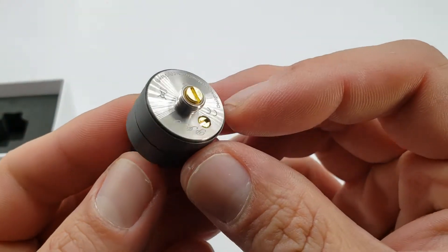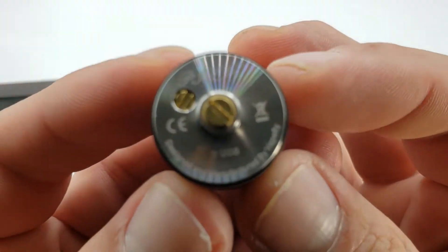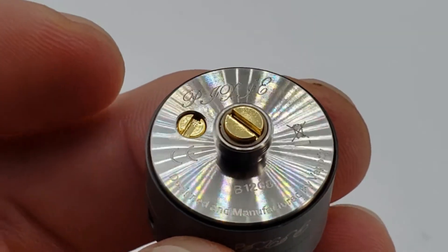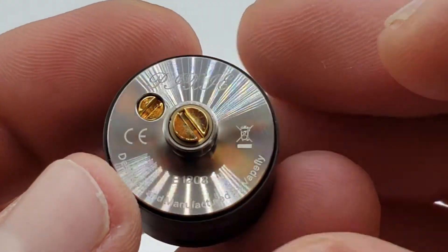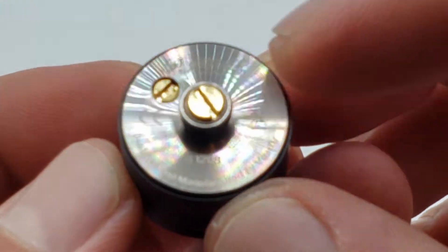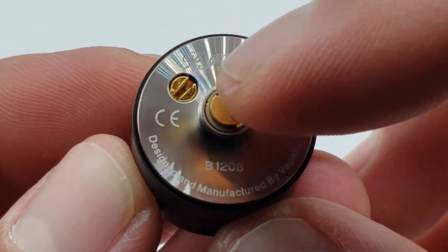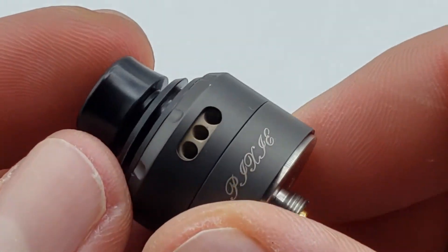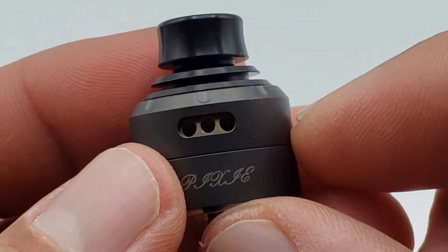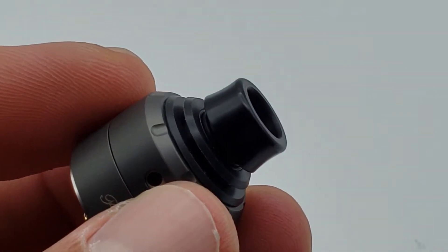It's a small 22-millimeter guy with a hybrid-safe 510 connection. On the bottom you have 'Pixie,' and zooming in you can see a little almost-rainbow hue going on. 'Designed and manufactured by Vapefly' and your serial number. You'll also notice on the outside you have regular airflow and a cyclops hole, plus your 510.